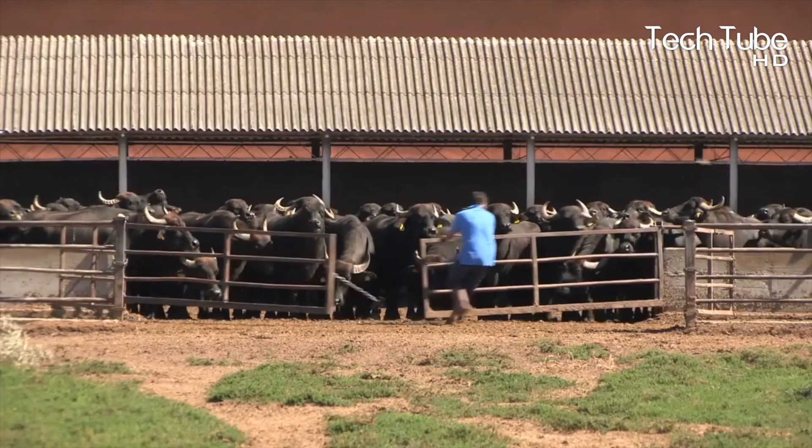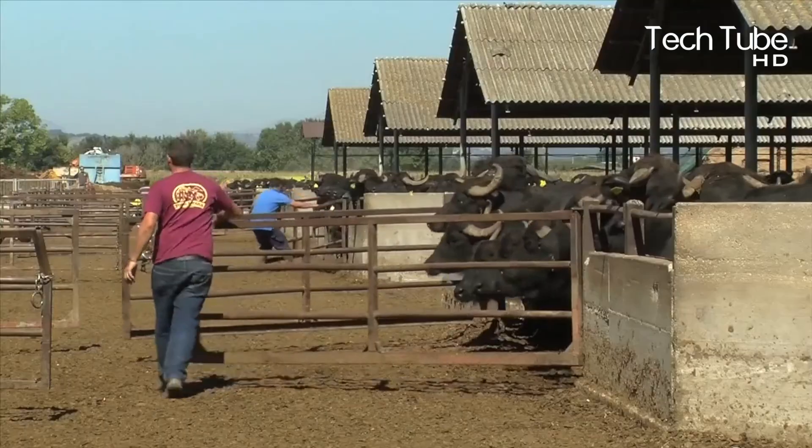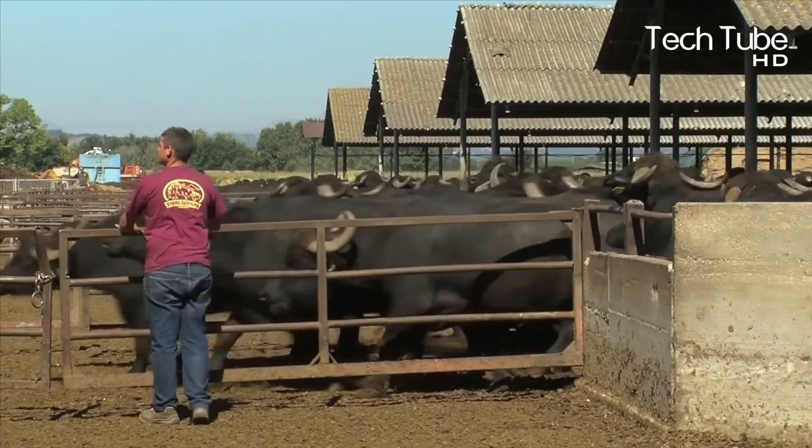Wonderful Water Buffalo Farming. Amazing Buffalo Dairy Farm Modern Technology. Buffalo Farming.